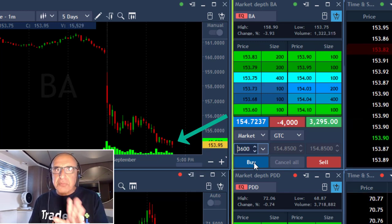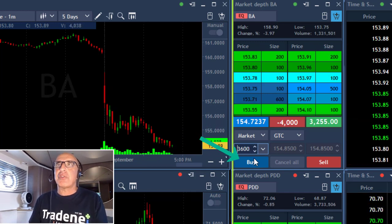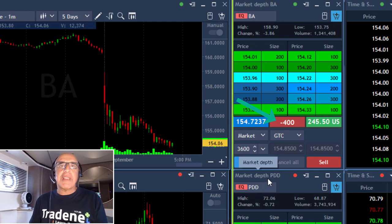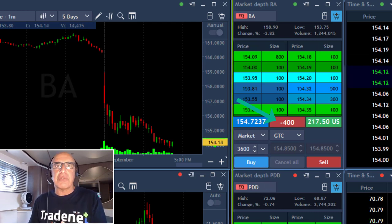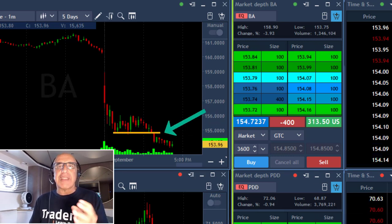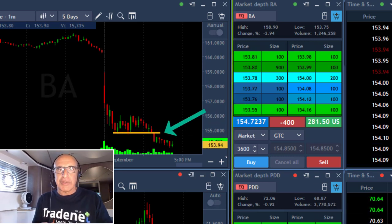That's my style. It touched my target again and I'm taking my partial and leaving 400 shares. That was a nice approximately $3,000 profitable trade. It started with an intraday formation — a very nice intraday formation. Now I'm going to go into details, so stay with me because I think that's the most important part.